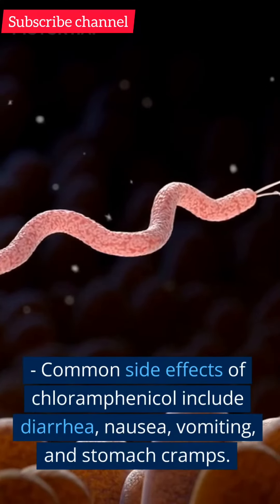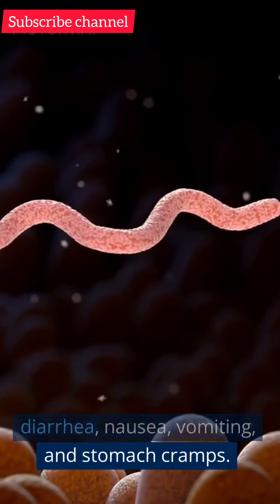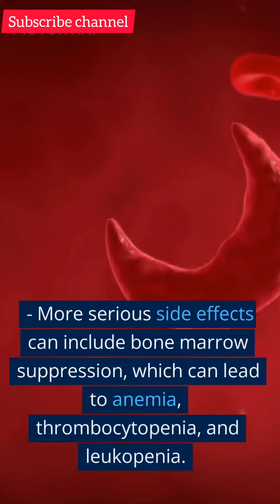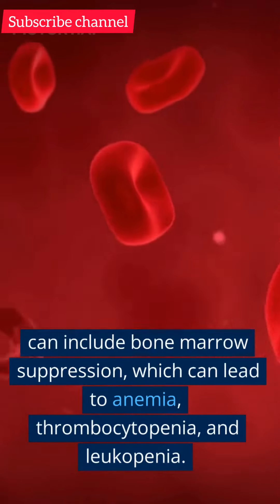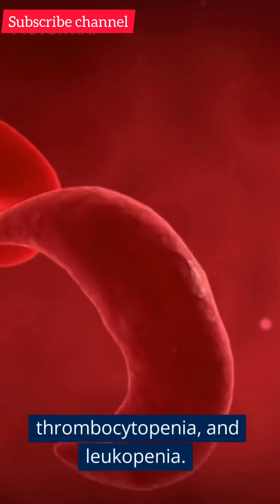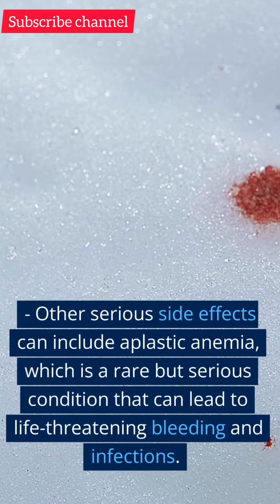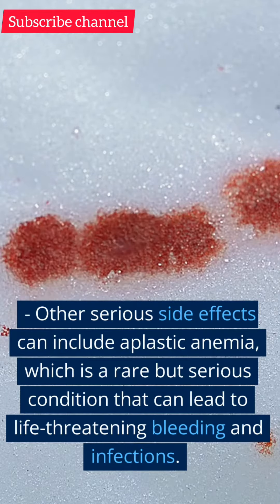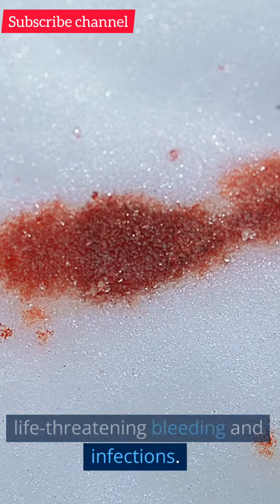Side effects. Common side effects of chloramphenicol include diarrhea, nausea, vomiting, and stomach cramps. More serious side effects can include bone marrow suppression, which can lead to anemia, thrombocytopenia, and leukopenia. Other serious side effects can include aplastic anemia, which is a rare but serious condition that can lead to life-threatening bleeding and infections.